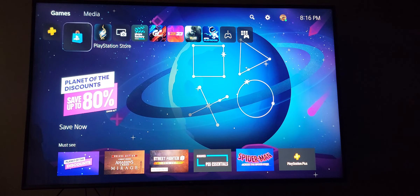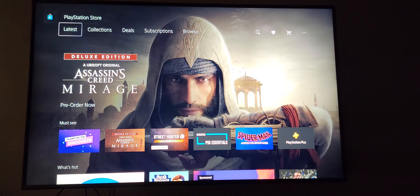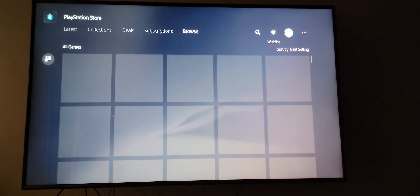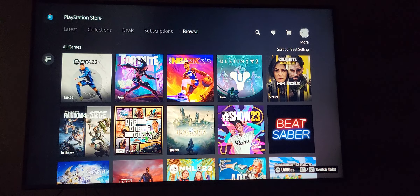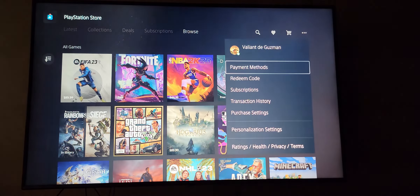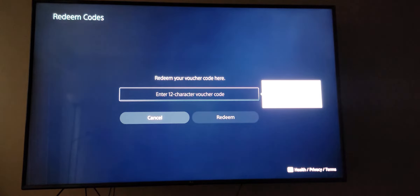Highlight PlayStation Store and hit X to enter. From here, you're gonna want to scroll to the three horizontal dots that says 'More,' hit X to enter, then scroll down to 'Redeem Code.'